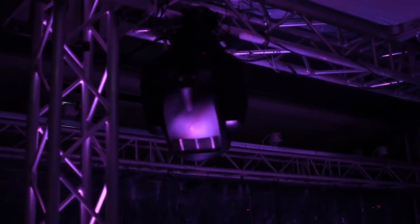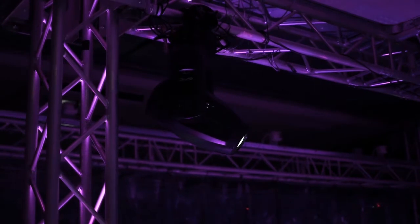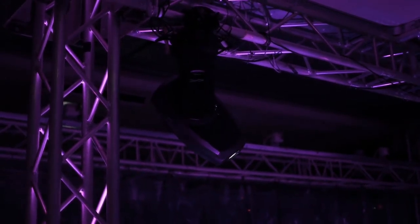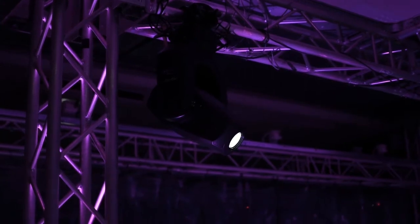The moving heads we are currently using in our test setup are the German Lighting Products Impression Spot Ones, though our system would work with other moving heads as well — and maybe even better, since these tend to be quite slow in their movement. The moving heads are controlled using a protocol called DMX, which is a serial protocol that has been the standard for stage lighting since the early 1990s.